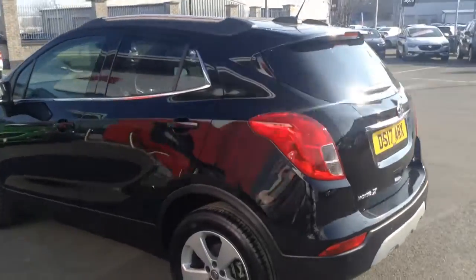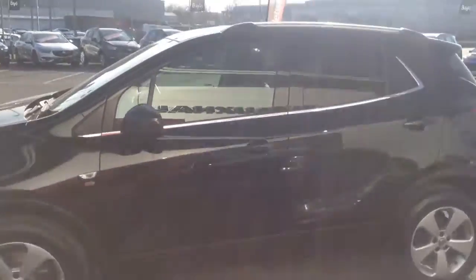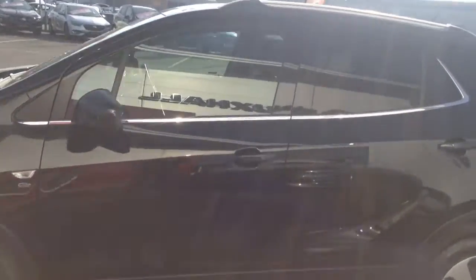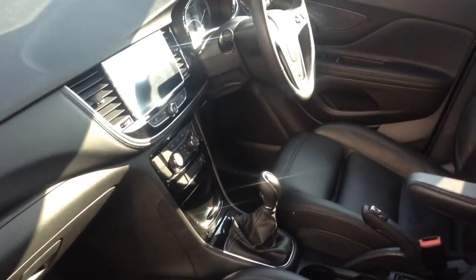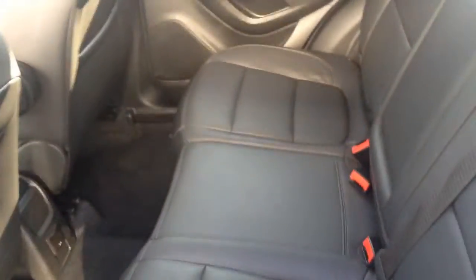It's got a full leather trim and it comes complete with the balance of the manufacturer's warranty on vehicle. Inside the car you can see we have full leather trim which is in lovely condition, really nice with the soft leather. In the back as well, again in really nice condition and ready for the next owner.